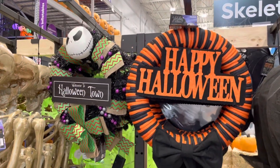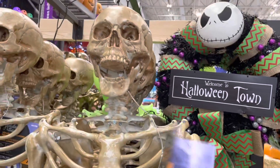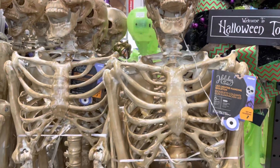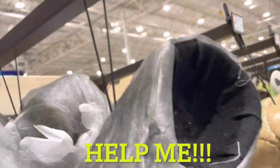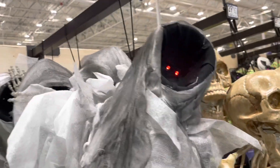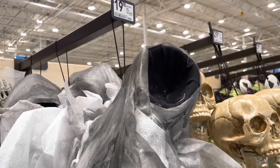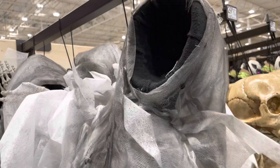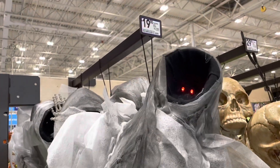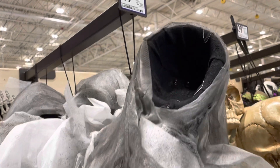Those were fun and creepy. Here is a happy Halloween wreath, some Halloween town items, some more skulls where their eyes light up. And then this guy is super creepy. Out of the creepy displays, he was my favorite — I thought he was the creepiest. He scared me.